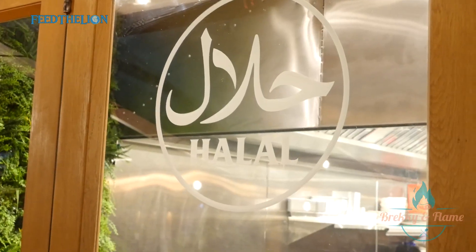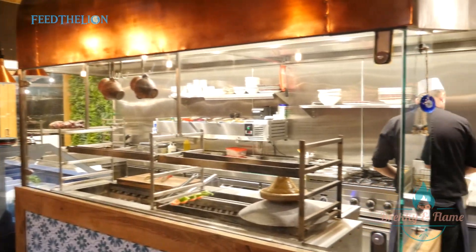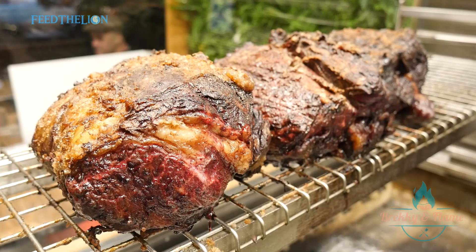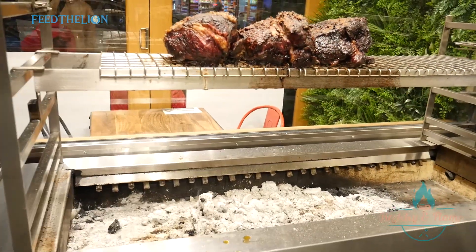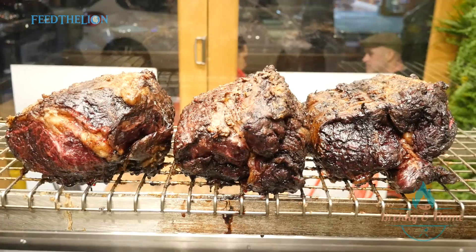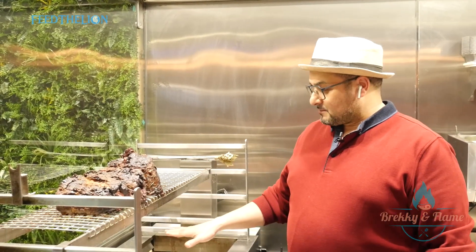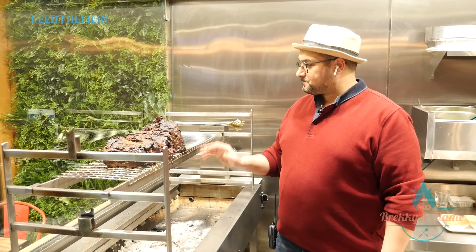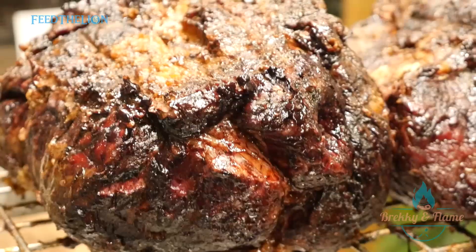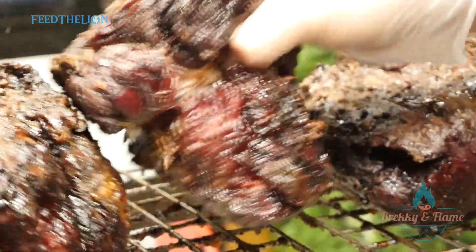We offer a fully halal menu with breakfast on the weekends. Welcome to Breaking Flame — we've got a lovely ribeye steak here, a whole joint over charcoal. It's been cooking over a very low heat charcoal since 11 a.m., so it's cooking low and slow.